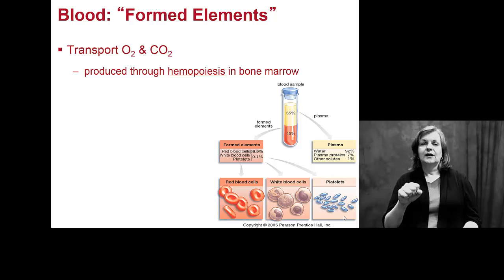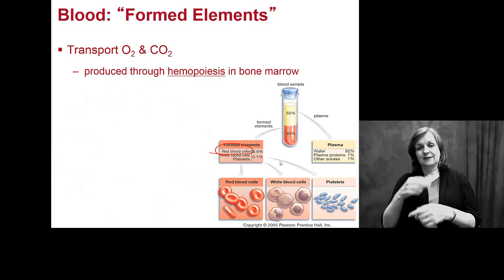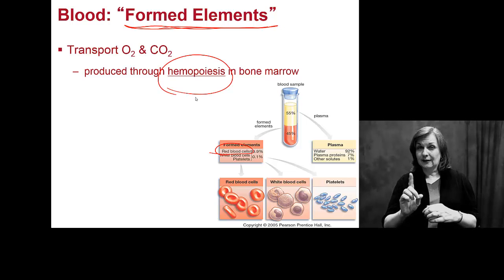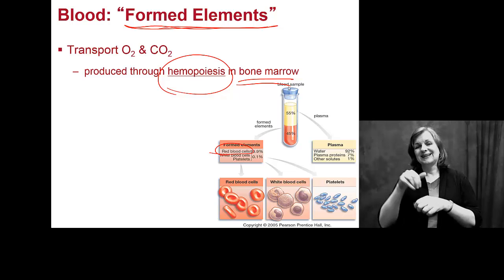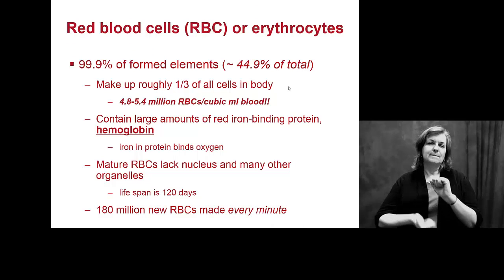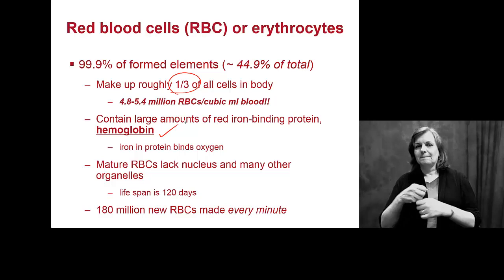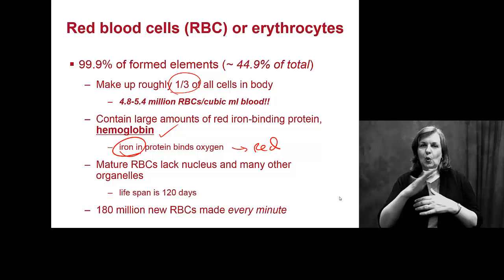The formed elements of your blood — blood cells — are actually produced through a process known as hematopoiesis, the production of blood cells in your bone marrow. Your red blood cells, or erythrocytes, make up a large portion of the total formed elements, and of all the cells in your body they make up about a third of every single cell. They contain huge amounts of hemoglobin, and it's the iron that makes your blood red — and because there are so many of them, all of your blood looks red.